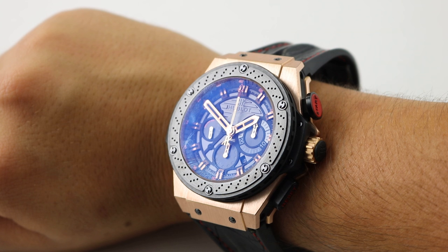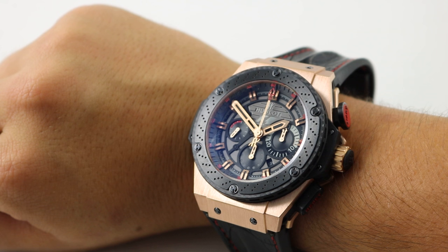Hello everyone, and thanks for logging on. I know we usually take a look at pieces a little bit more under the cuff, such as the FP Journe I recently did a video on, and also the Zenith Heritage Elite Ultra Thin.